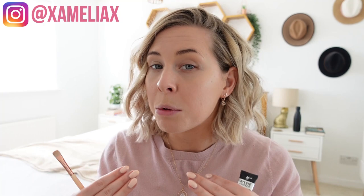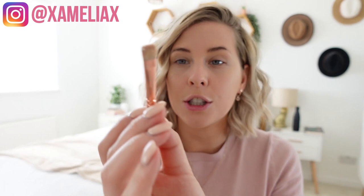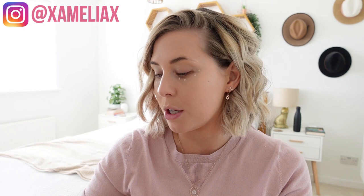Depending on what my skin's doing, the time of the month, how many spots I've got or dark circles, I might not even use concealer. But when I do, I go for the It Cosmetics Bye Bye Under Eye, which is the best concealer I've ever tried — it's so creamy, it doesn't crease, and a little goes a really long way. Instead of drawing the big triangular under-eye shape that we used to do, less is more. I just concentrate it in the darker parts of my eye, right underneath and in that corner, and I pat it in then beauty blend it to finish.